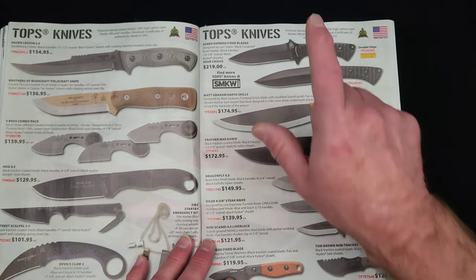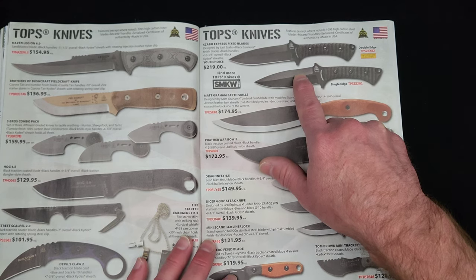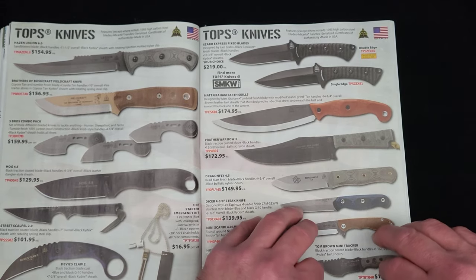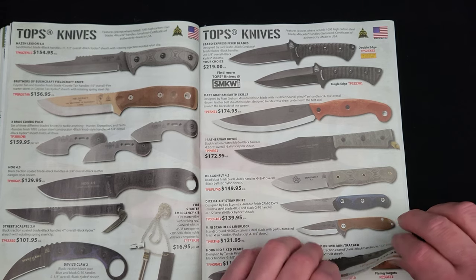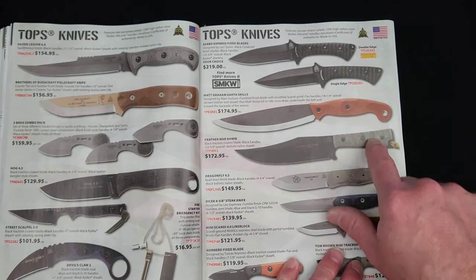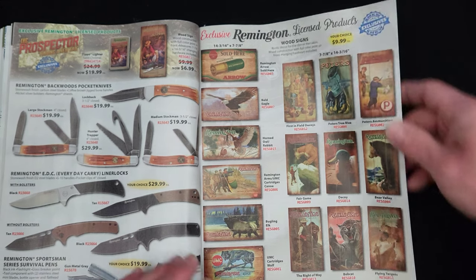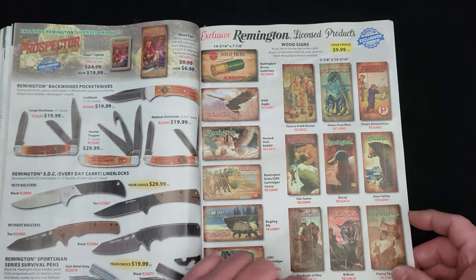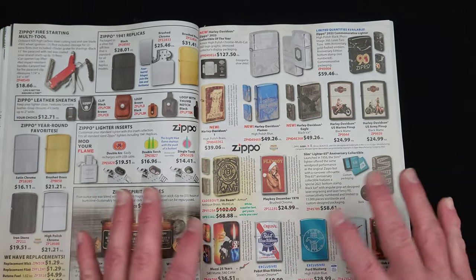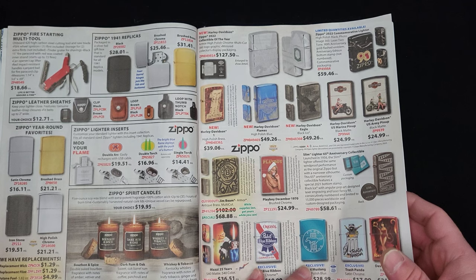Tops knives — just bought one of these. The Laci Szabo Express, I got the double edge, and it is so cool. I love Tops knives; I've got three or four in my collection — a Pray for War Boo, that Express, a Lioness, and something else. Remington stuff, Remington tins, and board art here — there's a lot of that stuff all over this store. Just every type of memorabilia and nostalgia-based stuff you could think of.